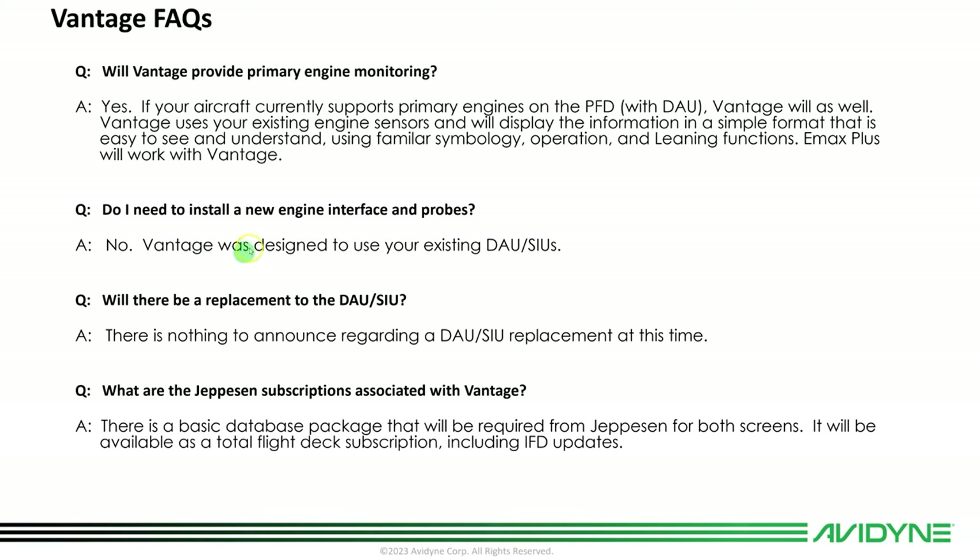Do I need to install new engine interface and probes? No — Vantage is designed to work with whatever's in the airplane today, so you don't have to spend extra money on engine monitors and probes. Will there be a replacement to the DAU and SIU? There's nothing to announce currently for any replacements.